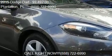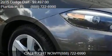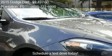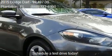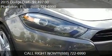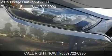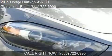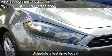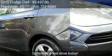This 2015 Dodge Dart is offered by Autoshow Sales & Service, priced at $9,497. This Dart is ready to sell. This 2015 Dodge Dart has just over 40,235 miles.